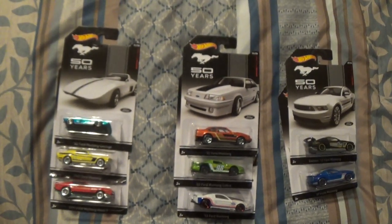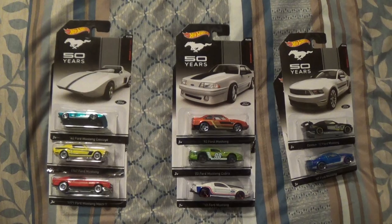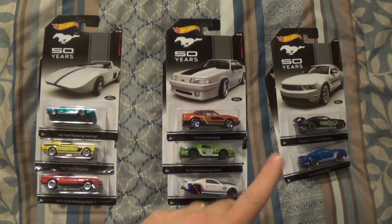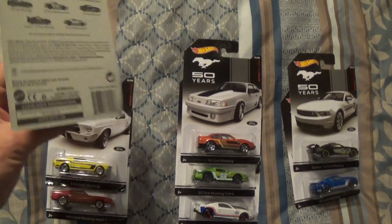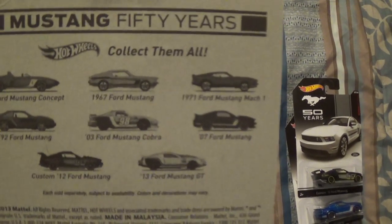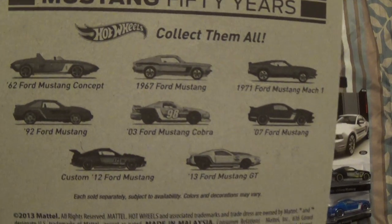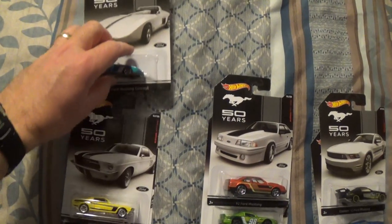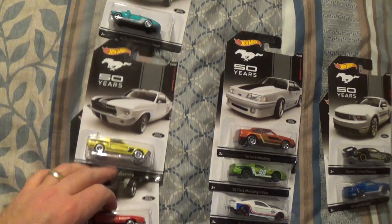It's a little Mustang 50 Years set. They actually had all eight of them. Collect them all - so there's all eight. They managed to get all eight of them off the pegs there. I don't know if they just put them out or what.